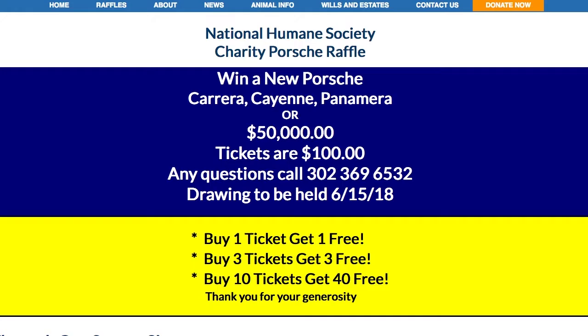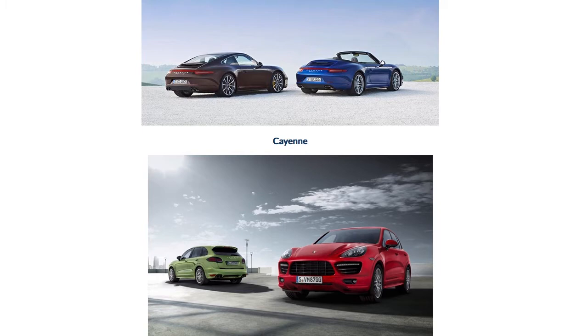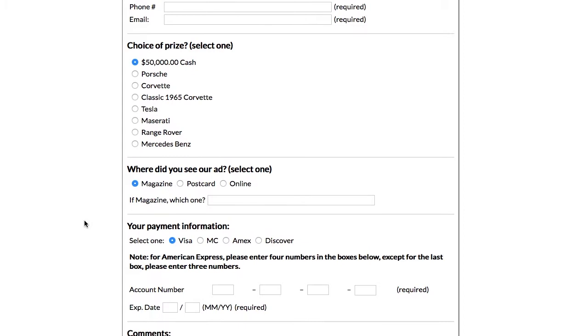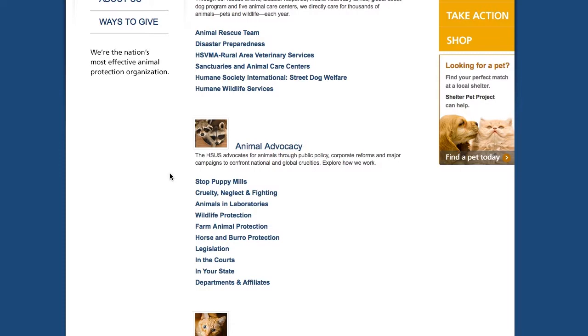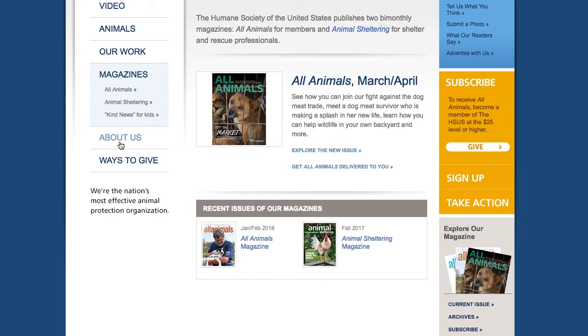The National Humane Society is fundraising in a way you'll really get into — they're raffling off a brand-new 911 Carrera Cabriolet and a brand-new Tesla Model S. Every donation is being matched, so whatever you put in gets doubled. Help now — you can win a Porsche 911 or a Tesla Model S and your donation will go directly to help save animals. Use promo code THESMOKINGTIRE and get five extra raffle tickets free. Go to nationalhumanesociety.org now.